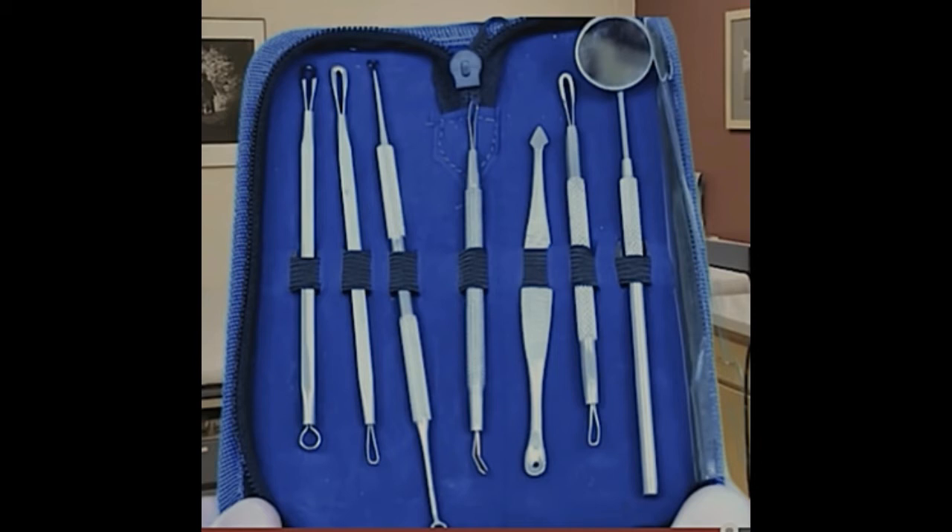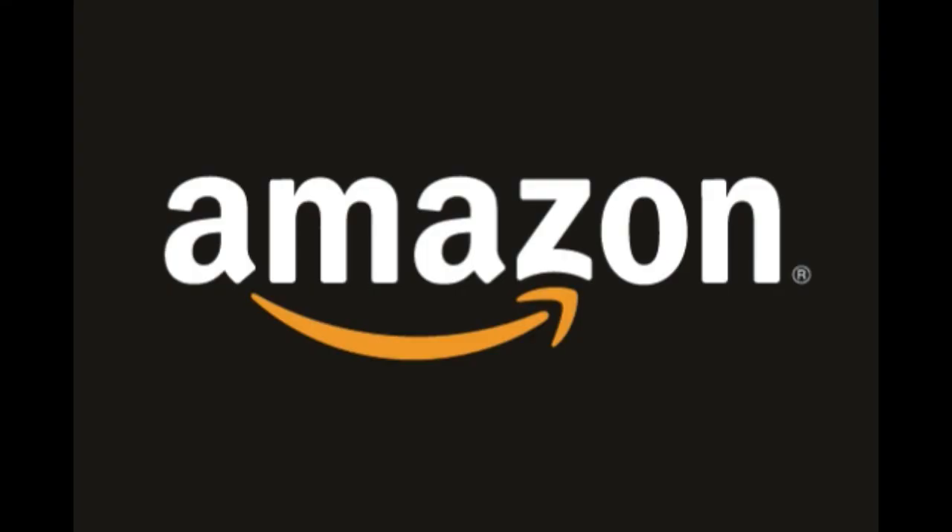The instruments are 100% stainless steel — a blackhead and blemish remover to get rid of all your facial impurities and blemishes, and have the skin you've always wanted. The Cherir Blackhead and Blemish Remover Kit. Get yours today on Amazon.